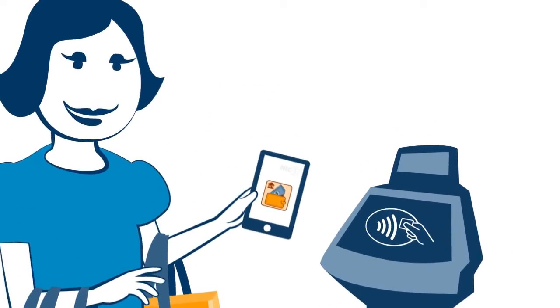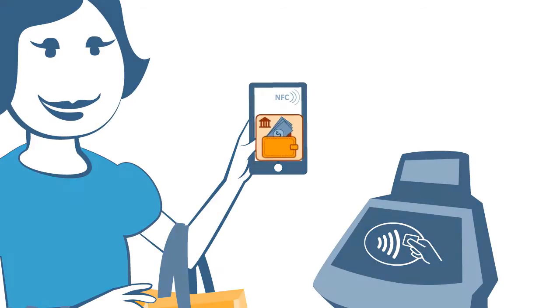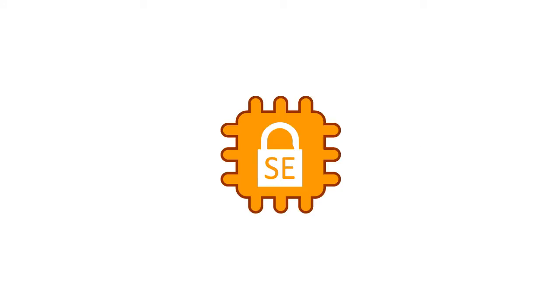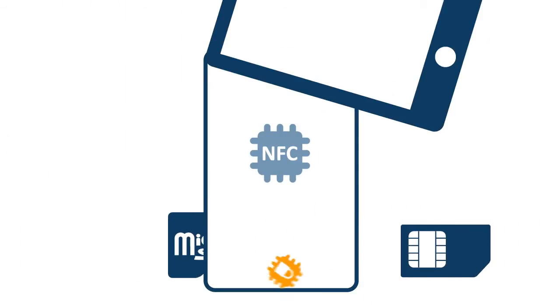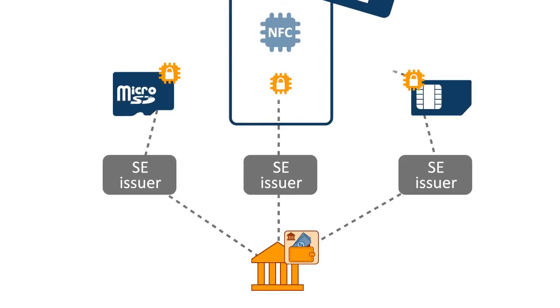Making financial transactions using near-field communication technology on mobile devices is considered to be the next breakthrough in payment. To do this securely, application issuers like banks and mobile network operators need to store credentials in an environment called the secure element. However, physically integrating a secure element on a mobile device is expensive and difficult to implement, mainly due to dependencies inside a complex ecosystem.